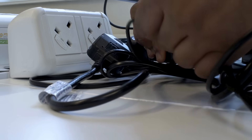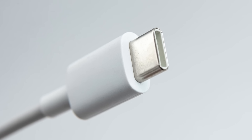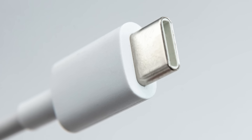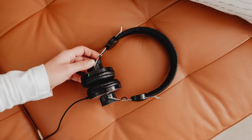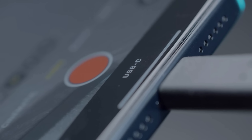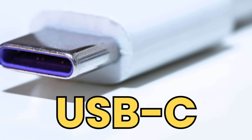But then, almost overnight, everything changed. One small, oval-shaped connector appeared and started killing off the competition. It took over our laptops, our headphones, our gaming consoles, and finally, after a massive geopolitical fight, even the iPhone. I'm talking, of course, about USB-C.